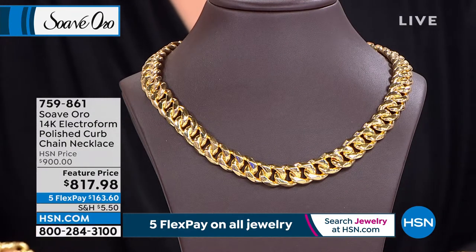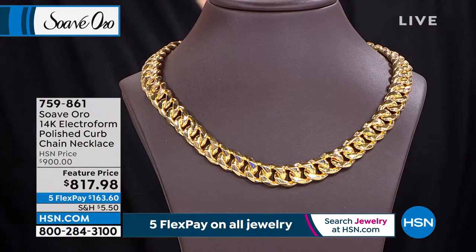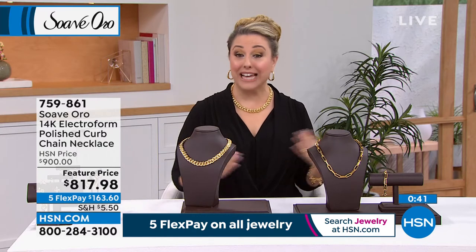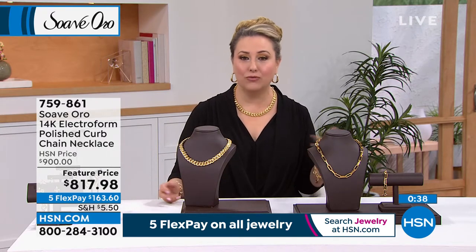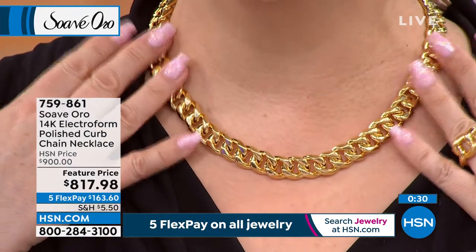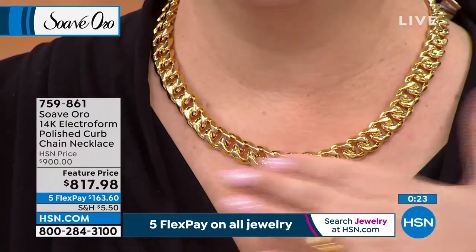This necklace is 18 inches with a three-quarter inch extender. At $817.98, I know that's an investment, but you're investing in gold — something tangible that has been around for centuries. It's like walking into a high-end jewelry store and seeing it on velvet and thinking, someday I'm going to get that. Look at how gorgeous it is on me — this luxury look. If you're on a Zoom call with a V-neck and this gold necklace, everybody's going to think someone's doing well in the company.